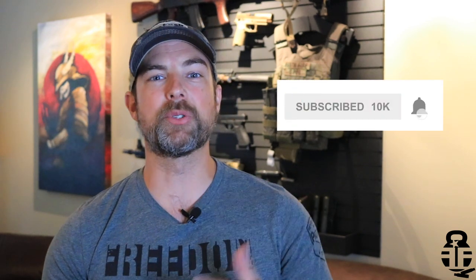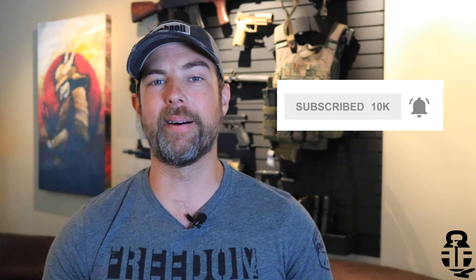Hey guys, what's going on? Thanks for swinging by, I really do appreciate it. If you guys are interested in supporting the channel, the best way you can do that — if you're not already — please subscribe to the channel, hit that bell icon so you can catch up on all the new stuff coming out. If you're already subscribed, another good way is to comment down below, give me a thumbs up, and share it with your friends.